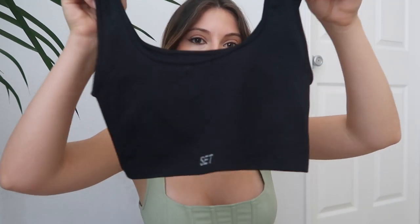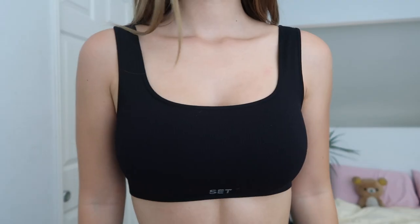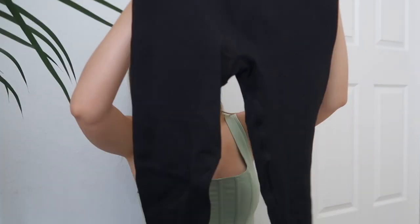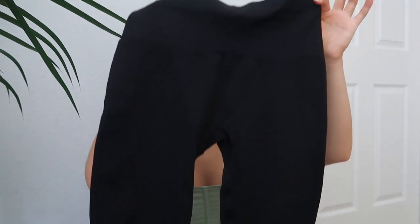The next pieces are from Set Active — a really popular Instagram activewear brand. It's this cute ribbed top that says 'Set' on it. Honestly such good material — my favorite activewear I've ever gotten. It's paired with ribbed high-waisted tights, and I love the material. A lot of Instagram brands aren't actually good, but this one I 100% approve.